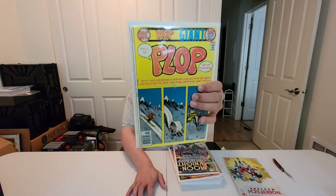And I have a nice run of Plop. I didn't realize they had some tape damage in the center, but it's $4. Plop number 23. I have a big run of Plop 1 through 19 that's missing just a couple of issues. I think I'm missing like issue 17 maybe.